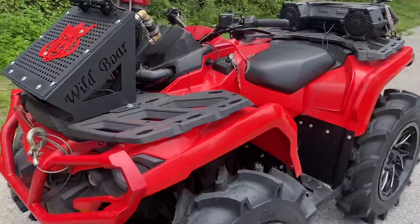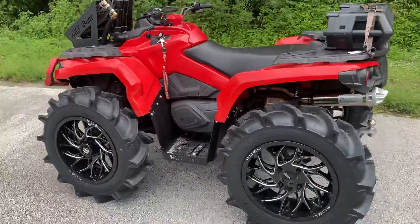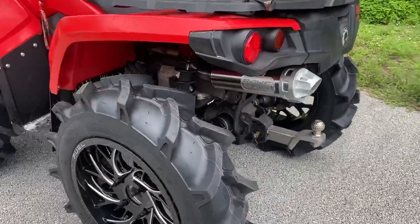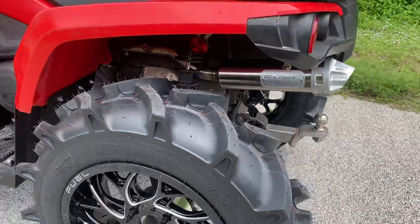She looks good, man. Got the RJWC Powersports exhaust.